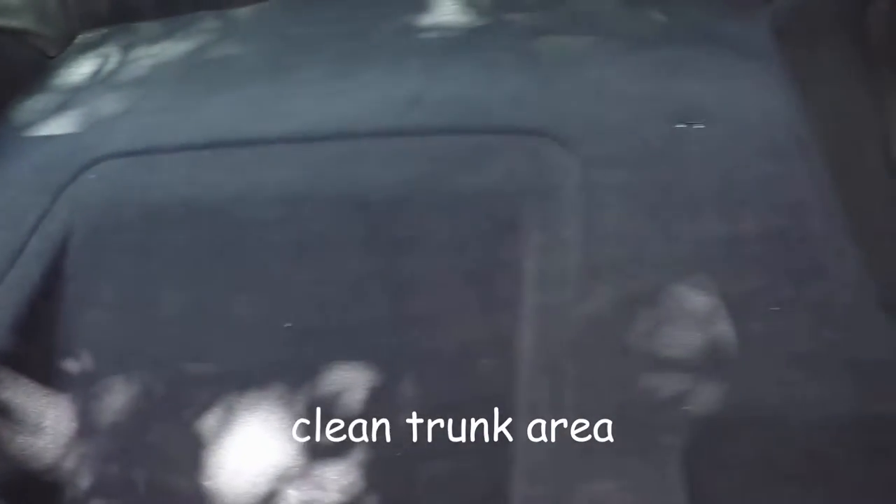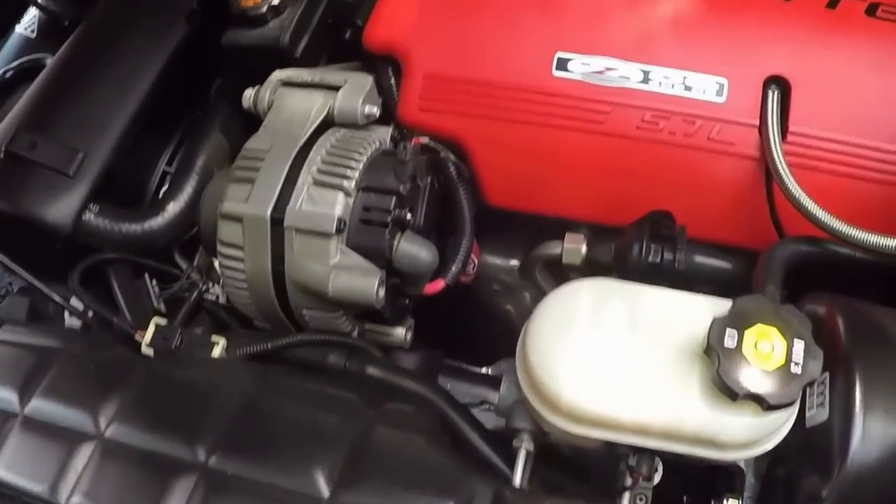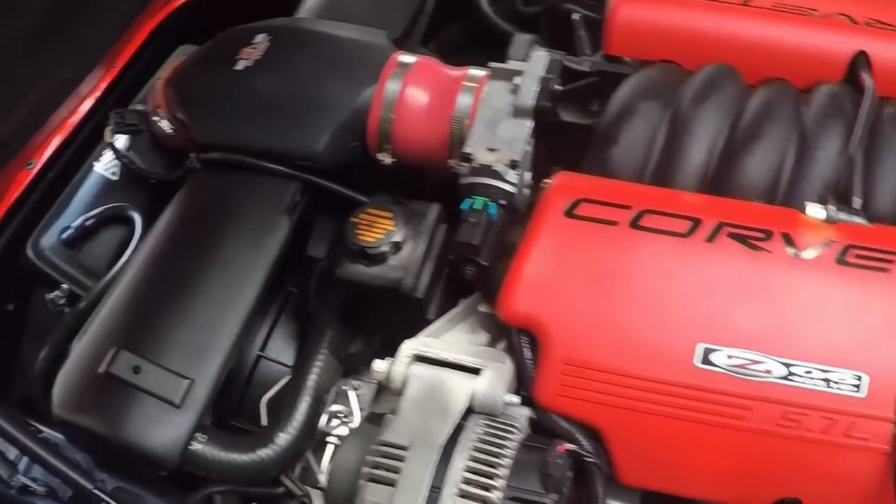The trunk area is as clean as it was day one, and so is the engine compartment, which has an air intake added to it.